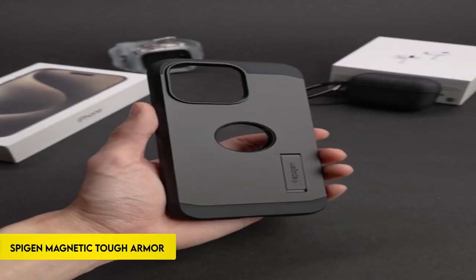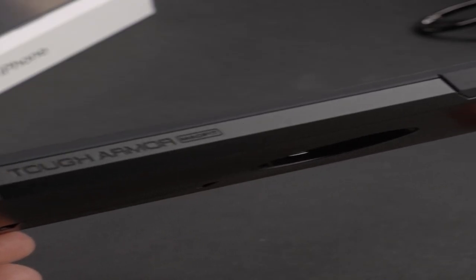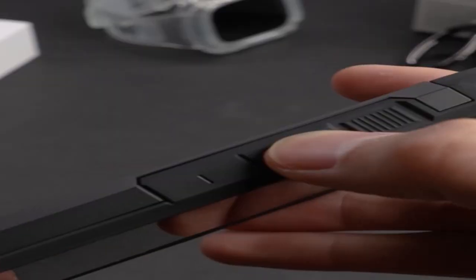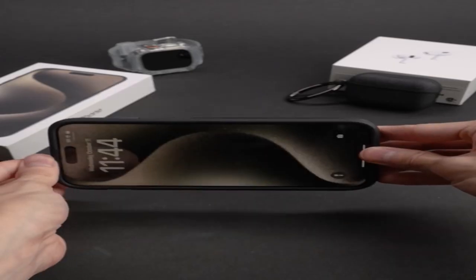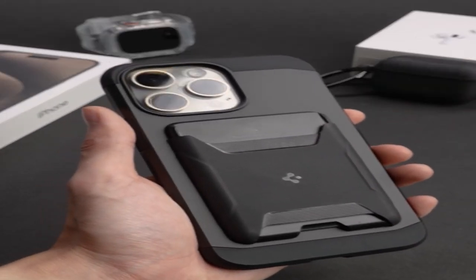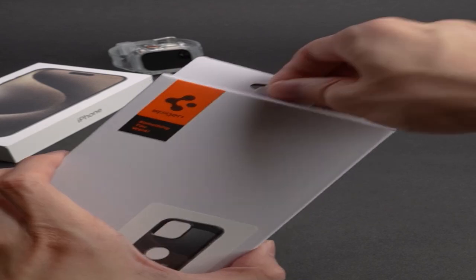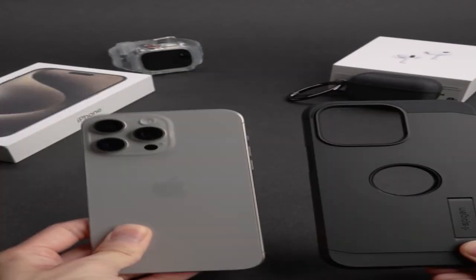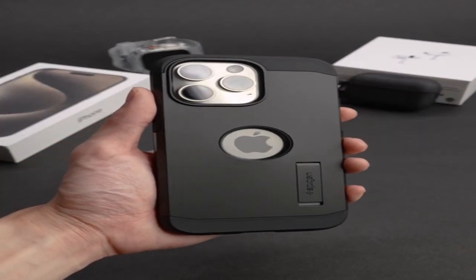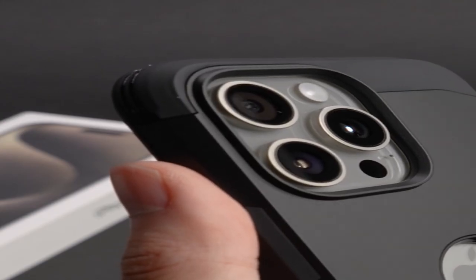On number 3: Spigen Magnetic Tough Armor MagFit. The iPhone 15 Pro Max 2023 case is made from a combination of tough materials such as PC, TPU, and impact foam, ensuring durability and lifespan. The case provides greater protection by utilizing military-grade extreme protection tech. Its adaptable design has a built-in kickstand allowing for hands-free viewing. To keep up with technological changes, the case is compatible with wireless charging and MagSafe attachments. Designed exclusively for the iPhone 15 Pro Max 2023, it smoothly connects with the device, providing a protective shell without sacrificing functionality.